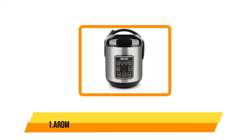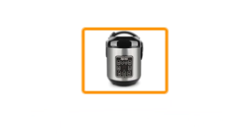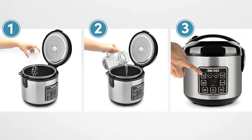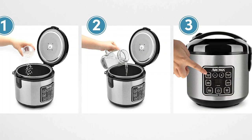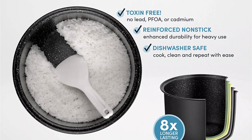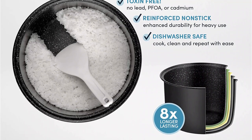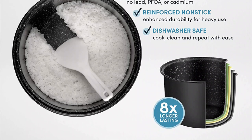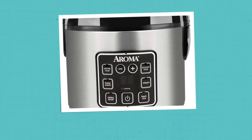Our last option is the Aroma Housewares 8-Cup Rice and Grain Cooker. This simple and affordable stainless steel cooker features a clearly labeled display panel with excellent features like showing how much time remains in the cook cycle, allowing you to plan meals better. Its 8 presets — such as slow cook, sauté, and steam — make this an affordable workhorse that goes beyond just making rice.